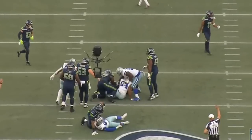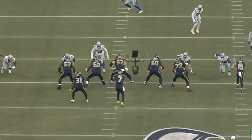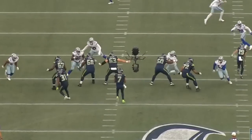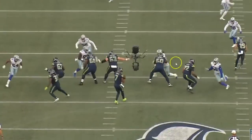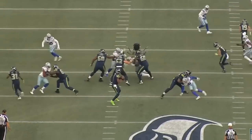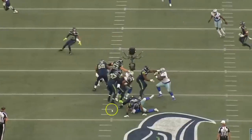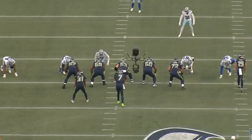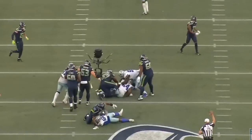The three interior guys all do a great job picking up and passing off the defensive line game. A defensive tackle tries to slant into Evan Brown, Phil Haynes comes around and gets his hand onto number 96, stopping it. Charles Cross does lose the rep — a learning rep — but pretty much everybody else had really nice performances on this play.